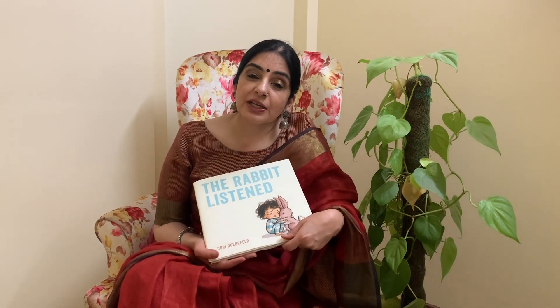Then after reading it for 3 to 4 days consecutively, ask the child: what do you think happened next? Who came next? Which animal came next? What kind of sound does it make? So the child would remember the names of the animals and the kinds of sounds they make.